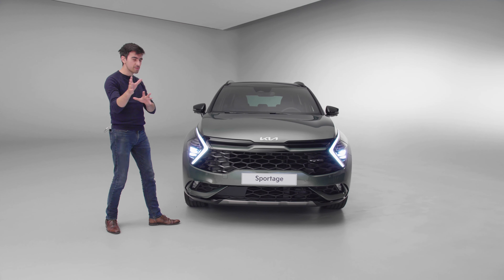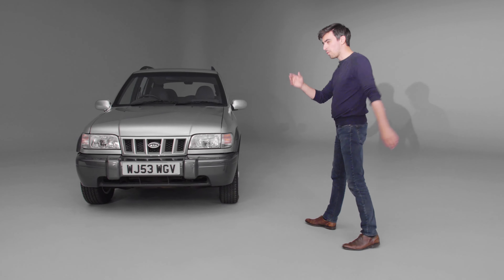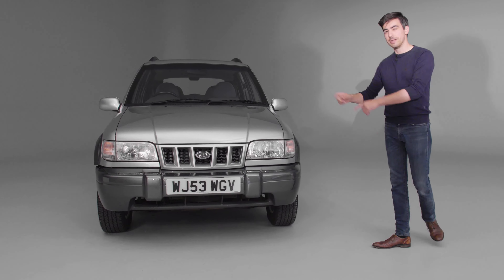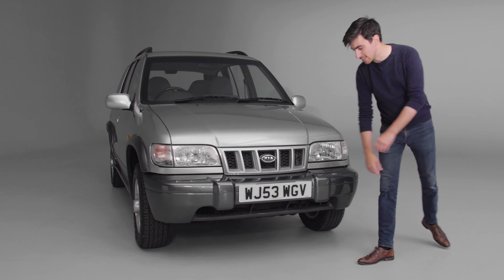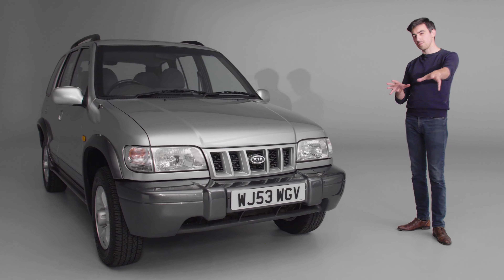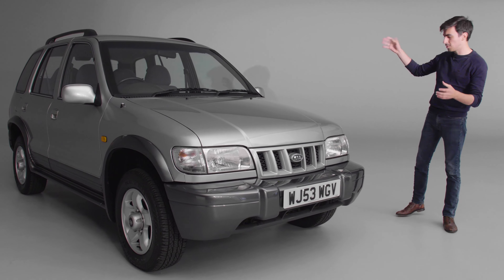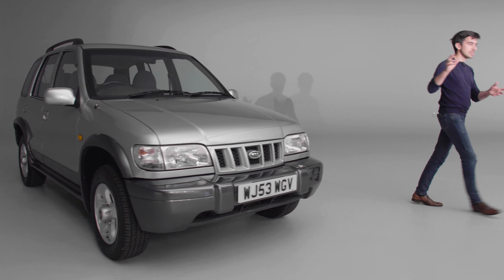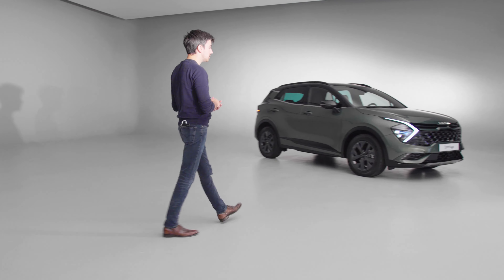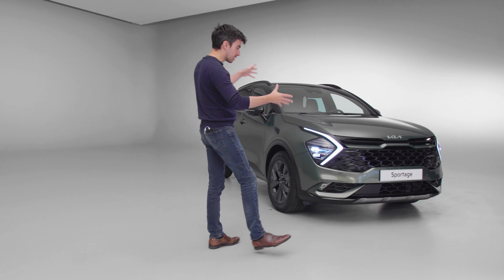Before we start looking around the new Sportage, I thought it would be a good idea to see where it all began — we've got a Gen 1 Kia Sportage right here. This was launched back in 1993, and this particular example is a later 2003 model. What I find quite interesting is how it shows you how the family SUV has developed — this is very much reminiscent of an off-roader, whereas the new Sportage is all about premium and affordable luxury.